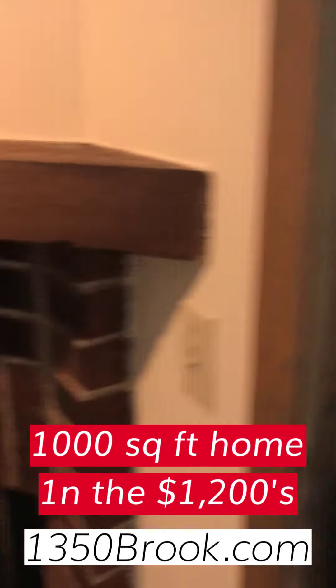Let's walk over to the adjacent dining area. Good sized room for a nice table.